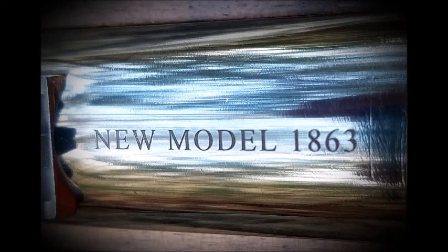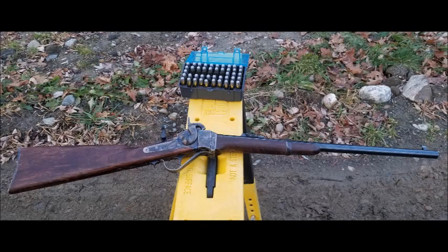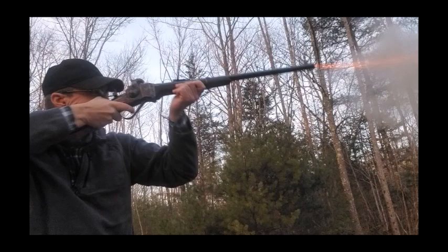The reason it has been labeled a New Model is due to it being an 1863 copy chambered for a metallic cartridge. With it, I'm going to go over a less commonly discussed topic: the history of the Sharps carbine. Throughout the presentation I will toss in a few videos of shooting the rifle as well.